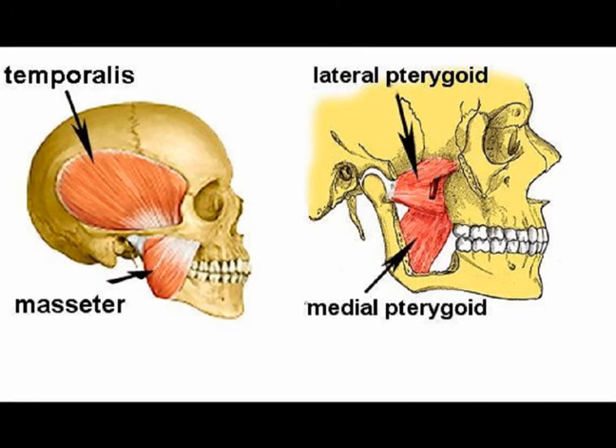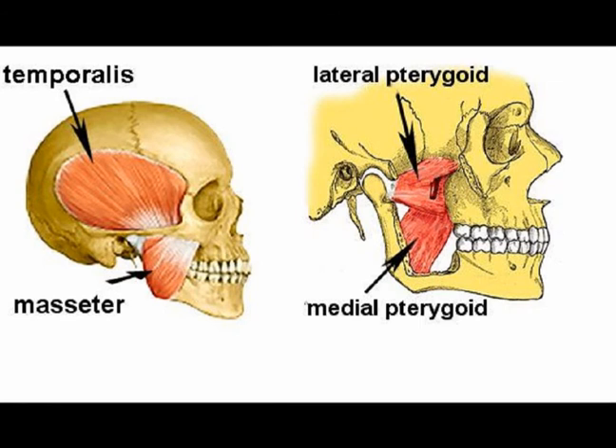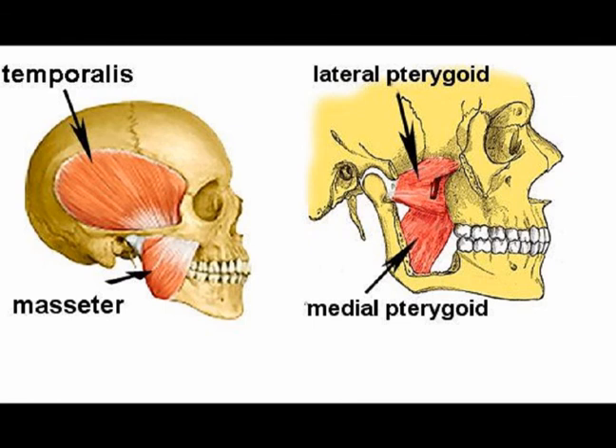Again, mastication is the act of chewing, and the four primary muscles of mastication are the masseters, the temporalis, the medial pterygoids, and the lateral pterygoids.